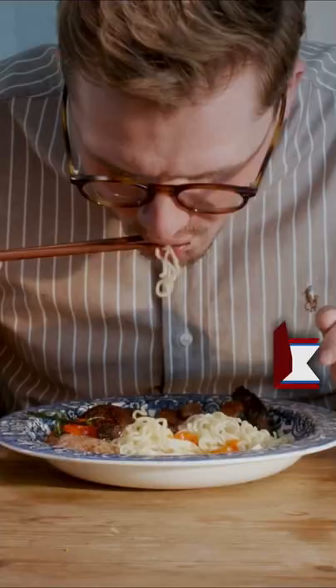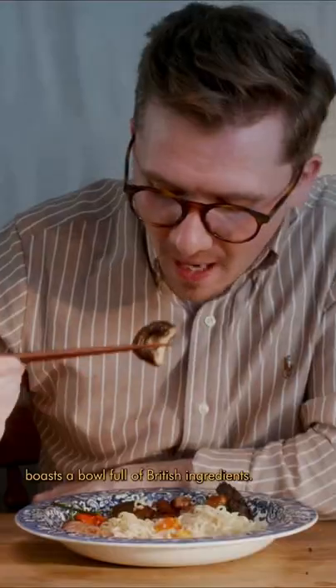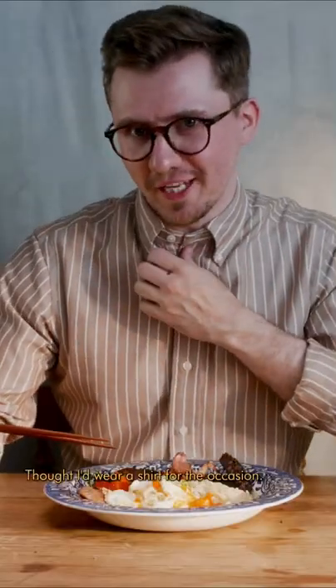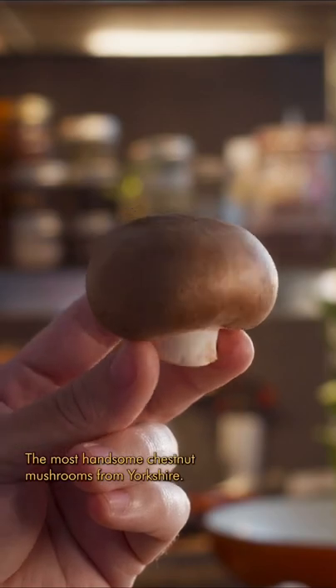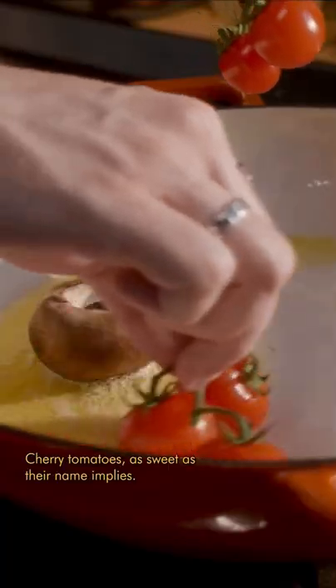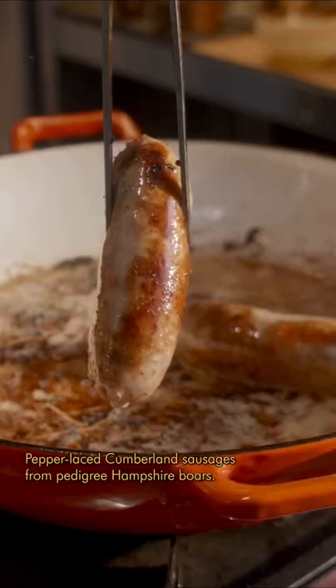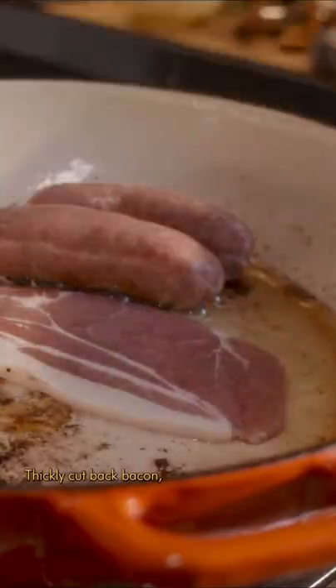The Full English Ramen — my favorite instant ramen recipe — boasts a bowl full of British ingredients. I thought I'd wear a shirt for the occasion. The most handsome chestnut mushrooms from Yorkshire, cherry tomatoes as sweet as their name implies, pepper-laced Cumberland sausages from pedigree Hampshire boars, and thickly cut back bacon.